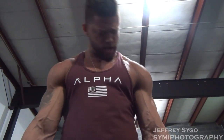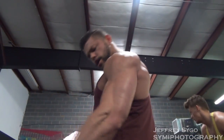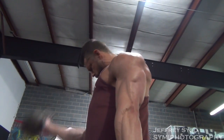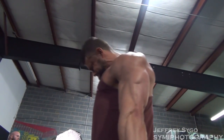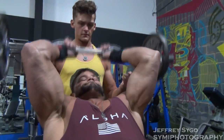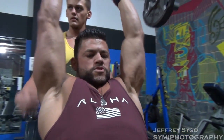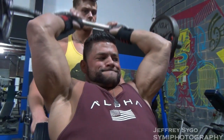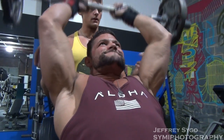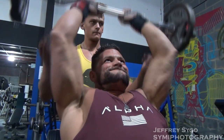We superset that with some overhead tricep extensions, then moved on to some bicep curls. I like doing them supinated, coming all the way down and flexing my tricep at the bottom of my bicep movements to fully stretch out the bicep into its longest state before curling. Then we did a variation of a skull crusher — almost like a seated upright skull crusher. I really like the way it feels on the back of the tricep; it gets the meatier head.